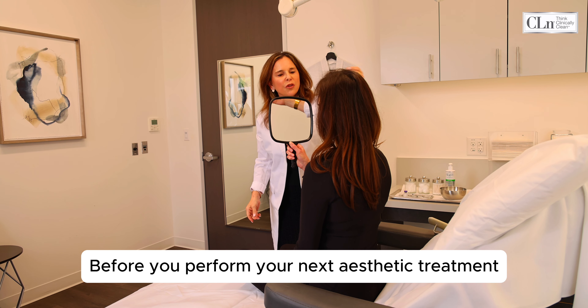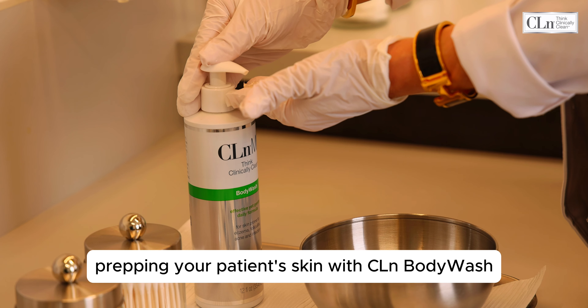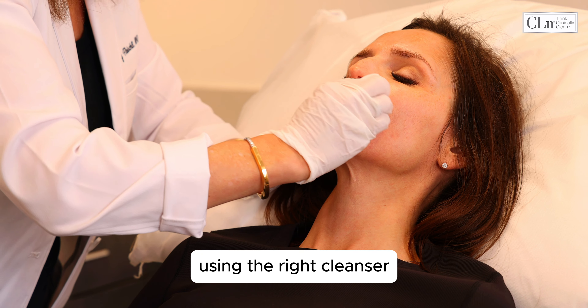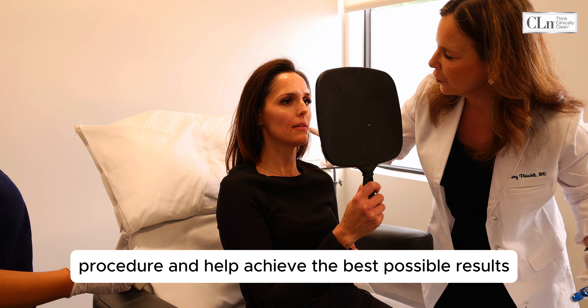Before you perform your next aesthetic treatment, there's an essential step you cannot miss: prepping your patient's skin with Clean Body Wash. Using the right cleanser can make a big difference in the effectiveness of the procedure and help achieve the best possible results.